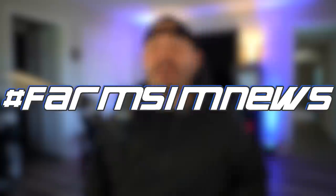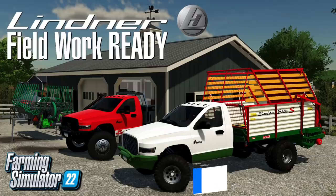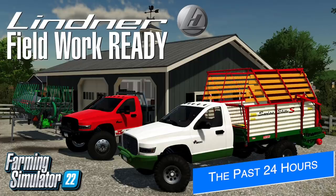Yo, what's going on everybody, DJ Goham here. Welcome back to the channel — let's find some news. Today we're going to take a look at the biggest news and best mods that came out this week in Farming Simulator, as well as the top stories from the past 24 hours or so. Let's jump right in.